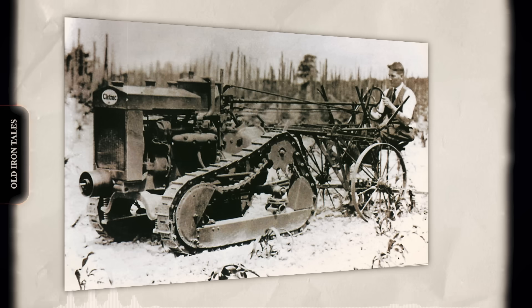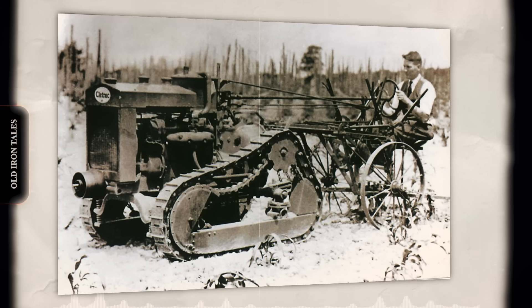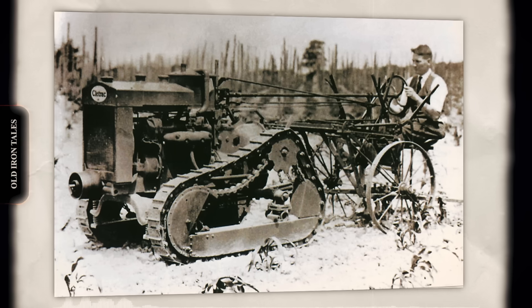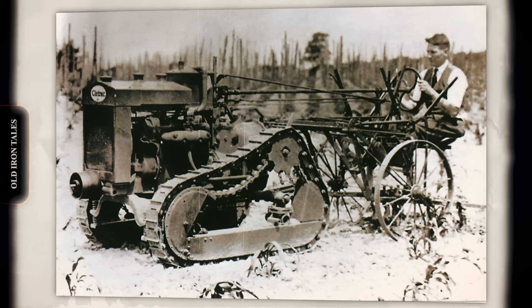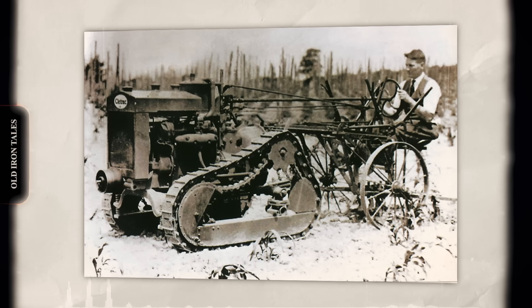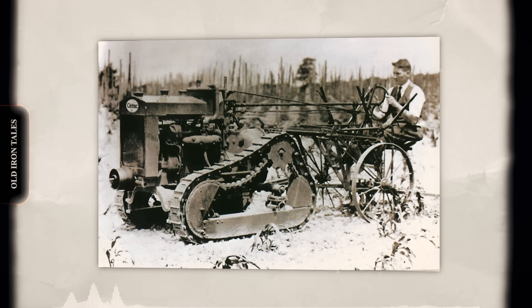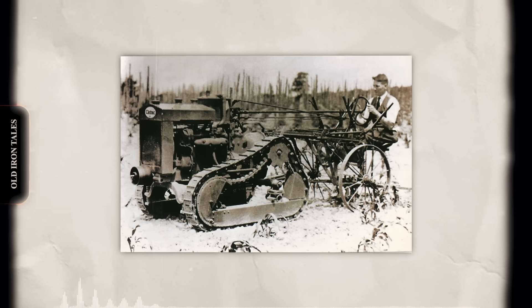Cleetrack quickly established itself as a pioneer in the crawler industry, actually being the first to produce a high-drive track-type tractor on a production basis. Their Model F, built from 1920 to 1922, featured an elevated sprocket design that wouldn't appear on a Caterpillar machine until the D-10 emerged in 1977 — 57 years later.